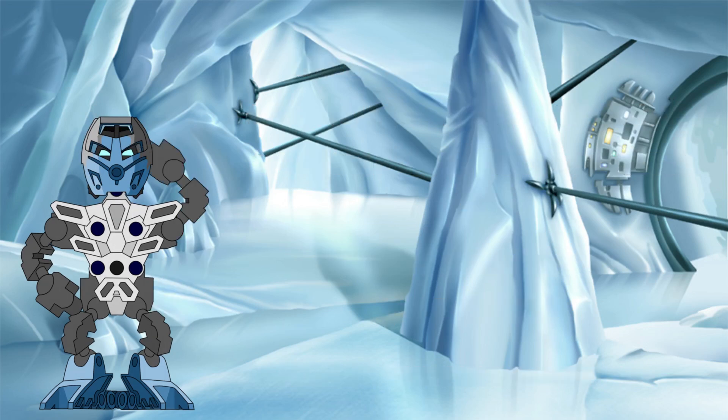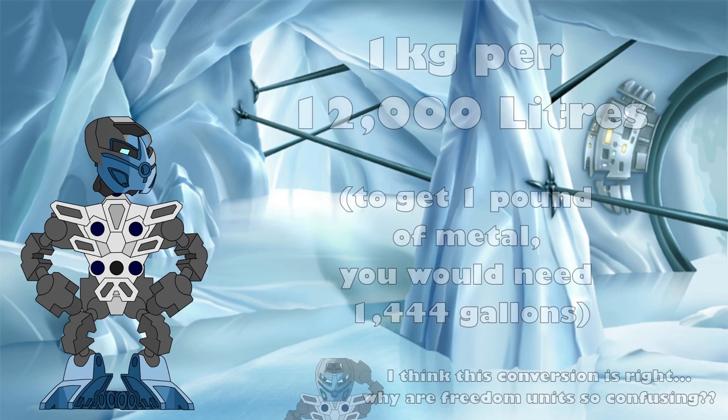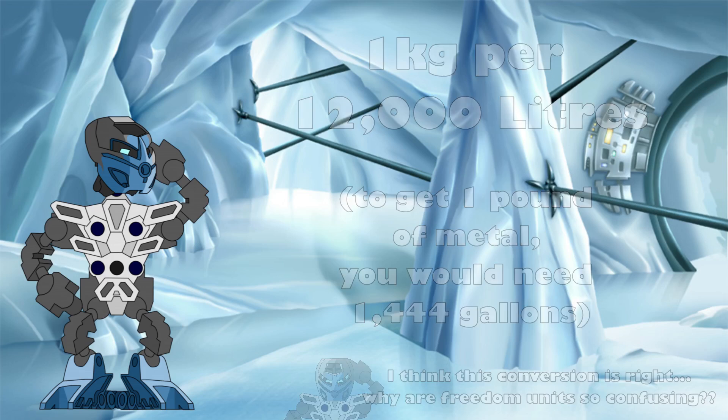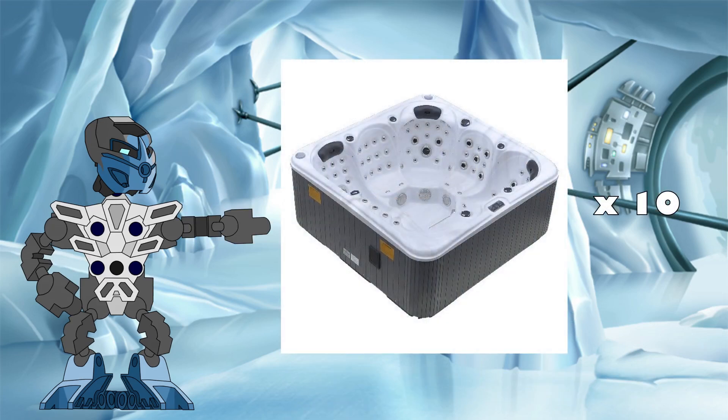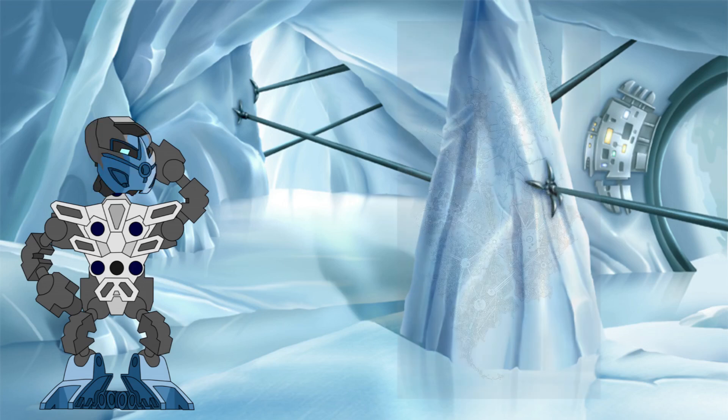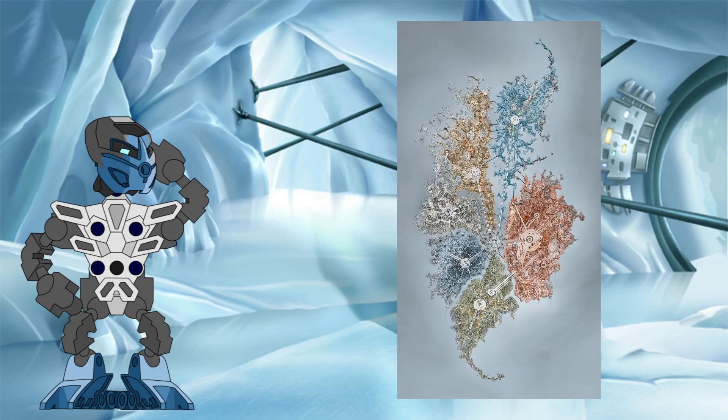To put it another way: in order to get 1 kilogram of metal for export to Ta-Metru, the Garmatoran would need to purify 12,000 litres of liquid protodermis — or around 10 six-person hot tubs worth. That is a lot of purified liquid protodermis for such a small amount of metal. But given the way industry is set up in Metru Nui and the relative demand for each substance, I still think it makes sense.